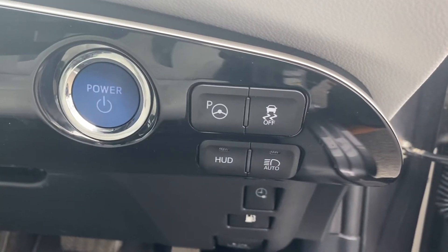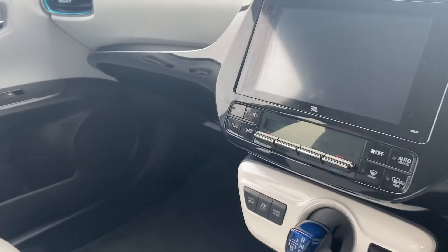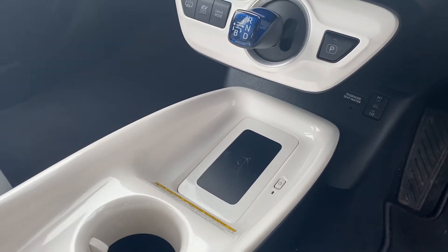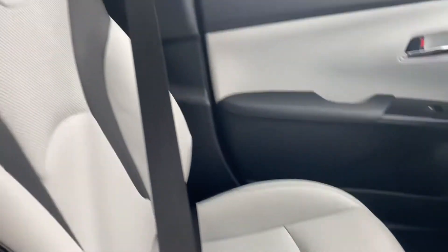This car also has auto lights, parking assist, sat nav, JBL sound system, heads up display, wireless phone charging, heated front seats, and again a leather interior.